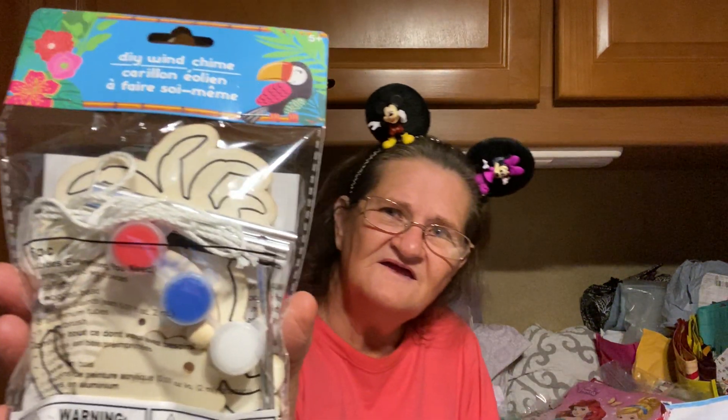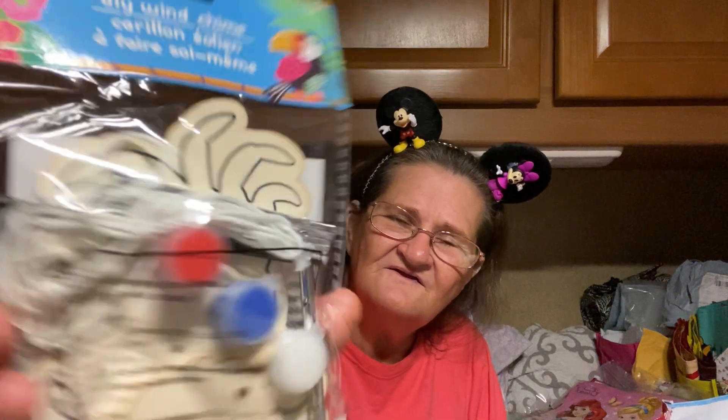And then I got this — it's kind of like a wind chime thing. This one you paint; it's got the paint in there. I can't tell what this one is — it looks like a palm tree.